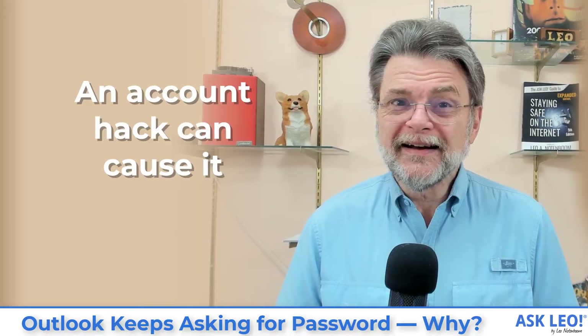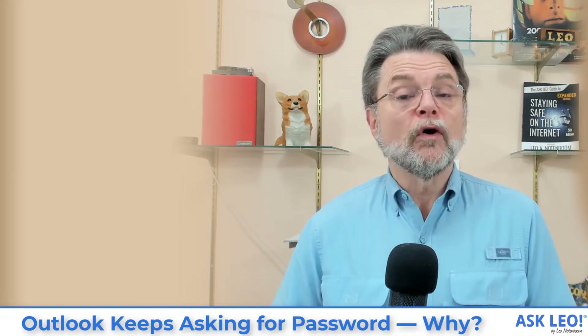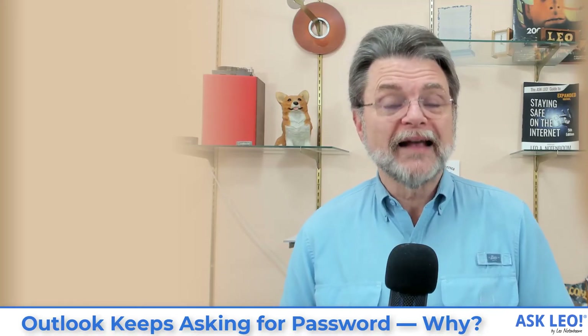Finally, in terms of common scenarios, your account could be hacked. I hate to say it, but repeatedly asking for your password is one of the first signs that your account's been hacked and the hacker has changed your password to something else. The only thing you can do in a case like that is go to the account online and perform account recovery to regain access, change your password, increase your security, and do whatever it takes to get back into your account.